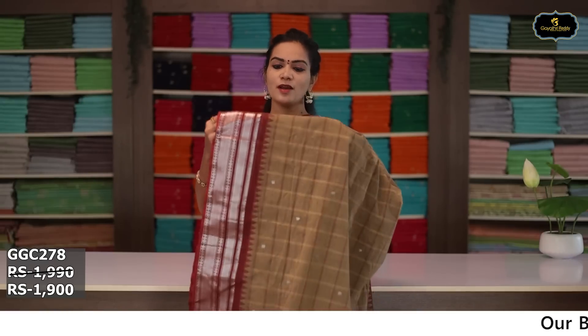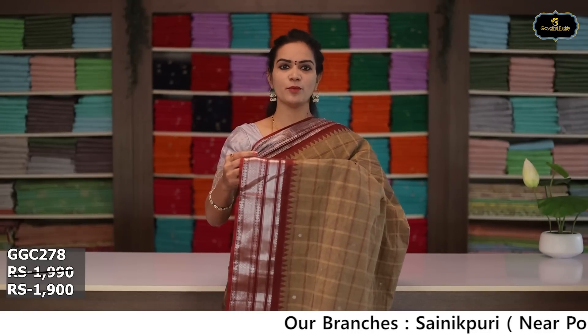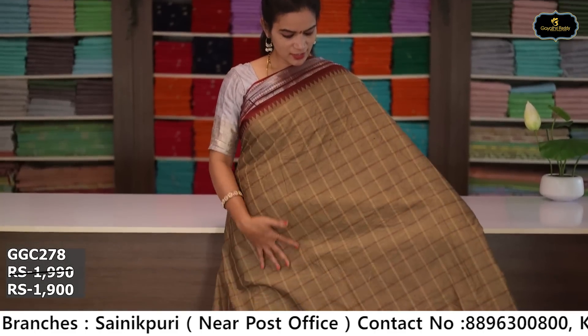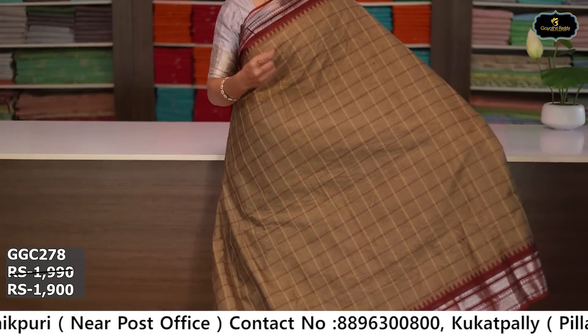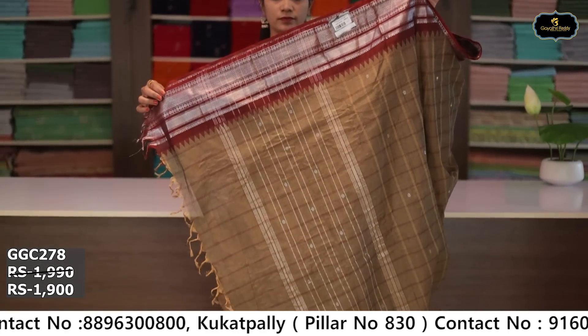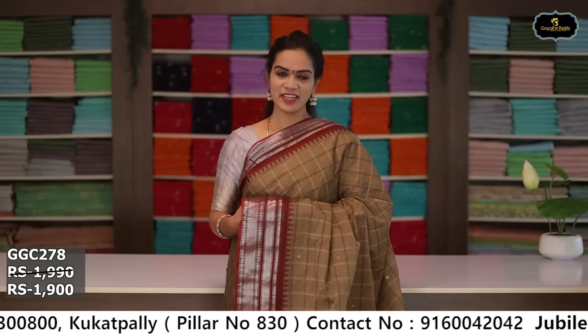Sari no. 4: color chico and maroon color combination. Borders: silver zari borders, kinda border 6 inches, pina border 5 inches, coat kumbha design, two borders. All over sari with box design and scattered booties. Pallu, running blouse. Cost after discount: ₹1,900.